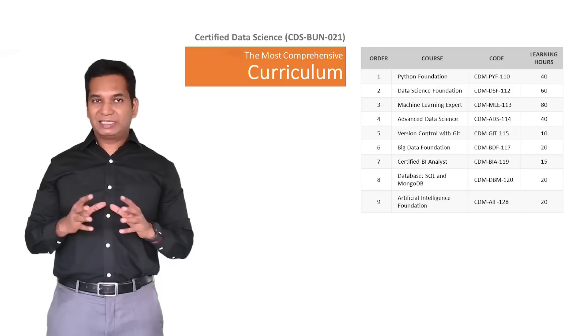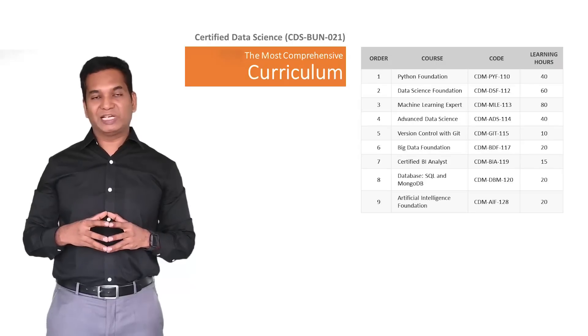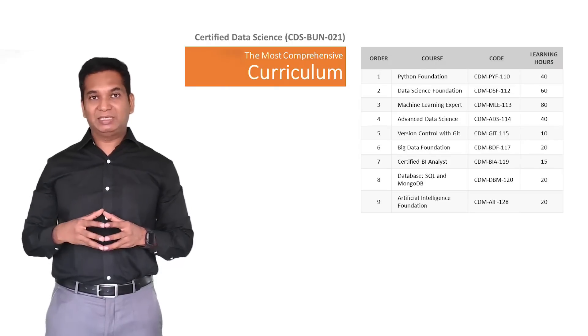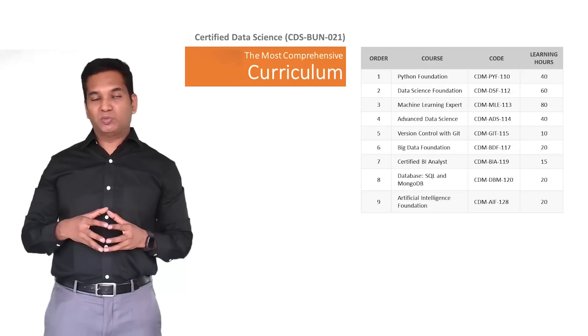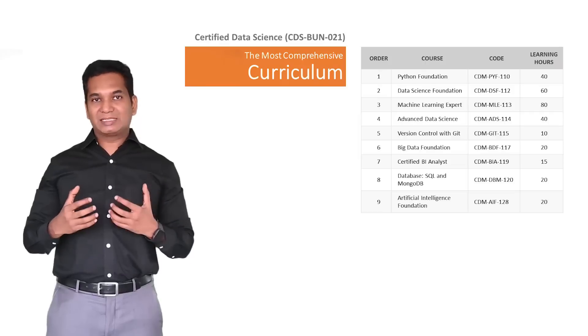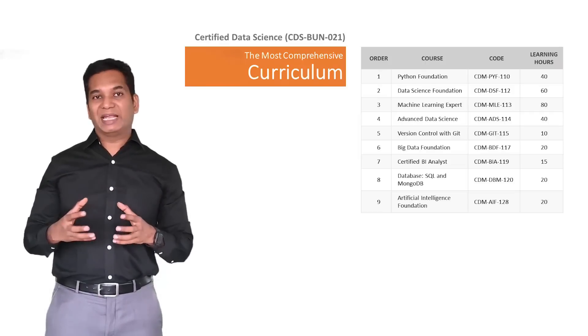Then we move on to certain other tools and domains which are very helpful for data scientists, for example Git repository management along with DVC — data version control. Then we move on to big data foundation, where we talk about Hadoop and PySpark frameworks. We also do a hands-on, so that learners get a first-hand practical idea about how to manage big data.